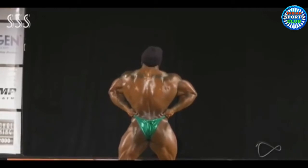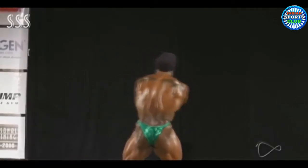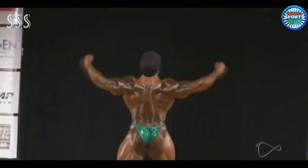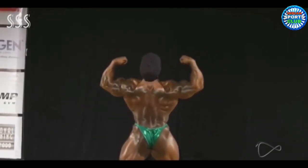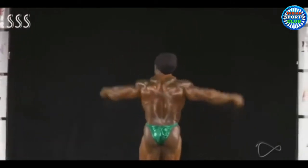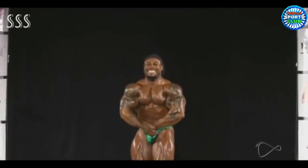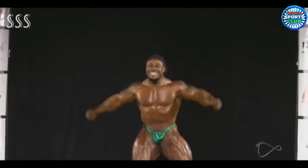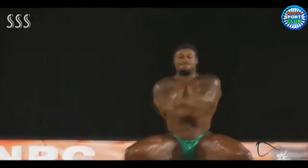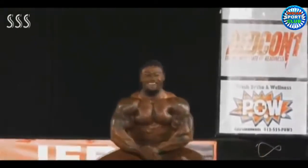Look at those lines — the lats. This is crazy for the off-season, showing that kind of detail in the lat department. Wow, just wow. His glutes are looking pretty much peeled. This most muscular pose looks amazing right now. He did win the most muscular bodybuilder award at the 2019 Iron Classic, after placing second behind Brandon Curry.